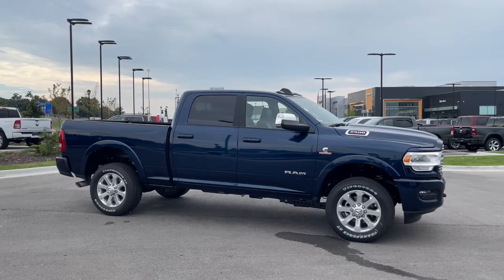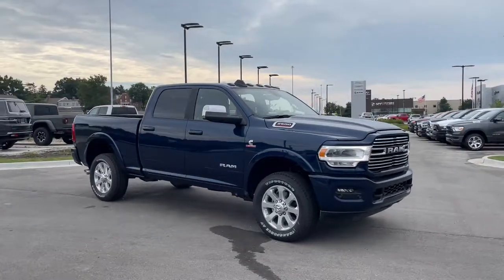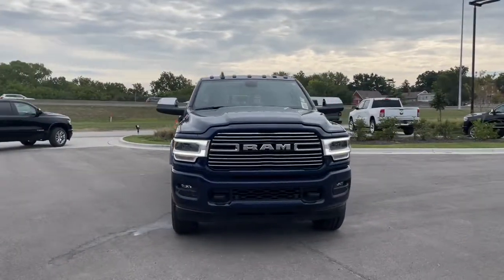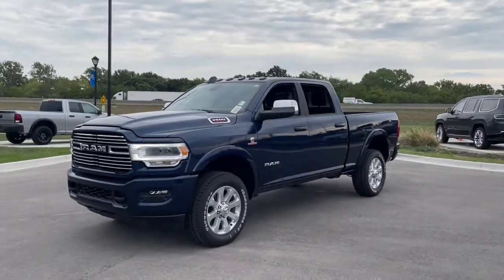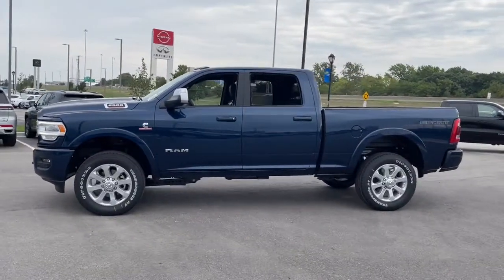This could be the car for you. The 2022 Ram 2500. The Ram 2500 has what it takes to get the big jobs done right. It's infused with heavy-duty capability — connected, convenient, comfortable, and built to last. These are just some of the great options this vehicle comes with.